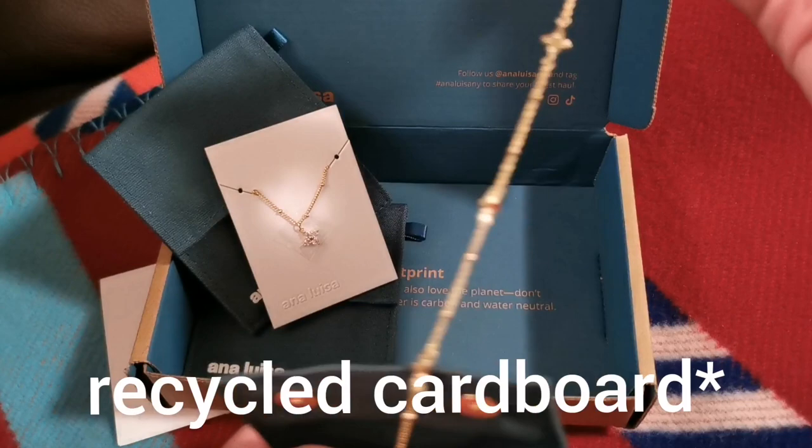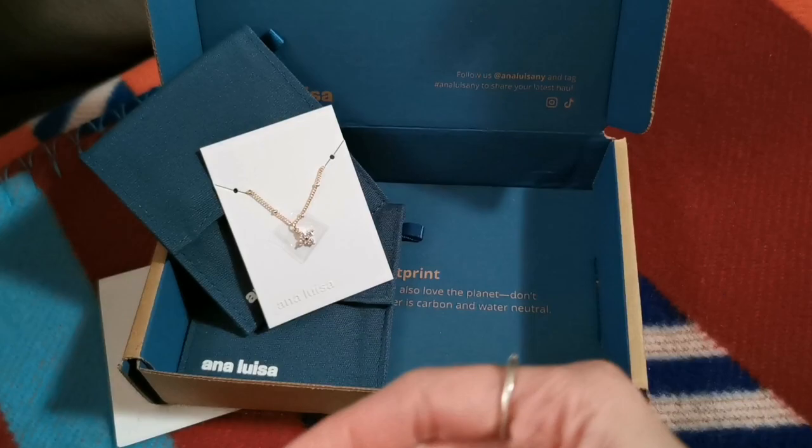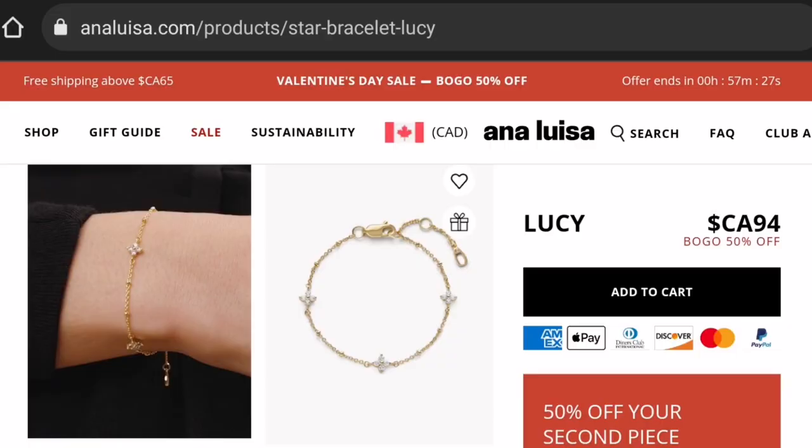They have a wide array of designs for all sizes, gender expressions, and styles in mind. From hoops to personalized jewelry and gemstones to pearls, no matter which occasion you need it for, they've got you covered. This jewelry set that Ana Luisa sent to me is actually a collaboration with Rowena and Felicia from Beauty Within, and it features a celestial design.